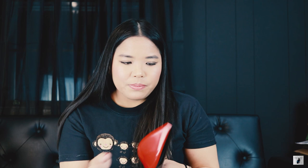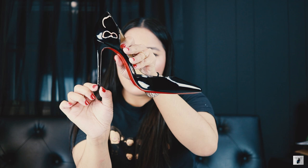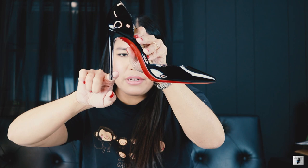I definitely look at the sole and, because it's a pointed toe, I like to look at the toe itself to see if anything is missing. You also need to look at whether the heel goes straight down — sometimes the leather part is not aligned, the heel tip will be crooked, or the lacquered part is popping out. So you want to make sure you're not buying shoes that look like that.